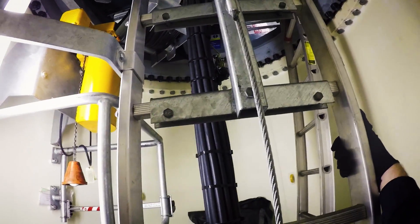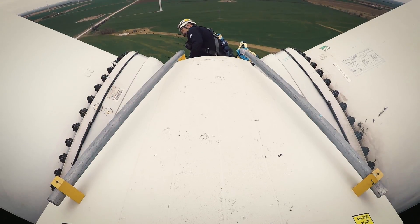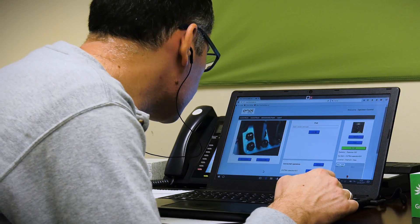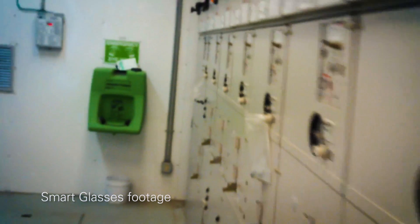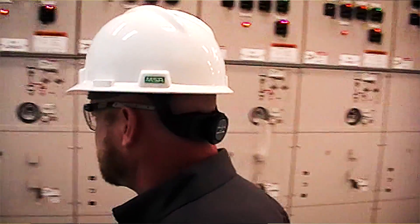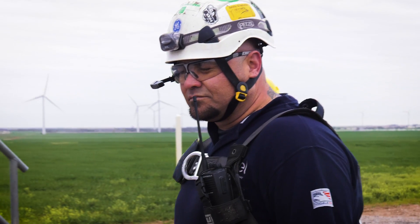During the demo, we took the glasses up tower with us to perform a couple of maintenance activities. The person with the glasses would go out to the hub and do some quality checks while the person in the nacelle could see it on the phone and see what was going on in the hub, as well as communicate back to the office. Having that capability of live stream with the technicians having their hands free, it's going to be beneficial to reduce multiple climbs and be able to have instant information to the techs in the field from the engineering support team.